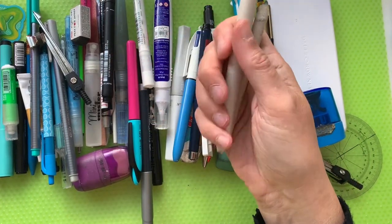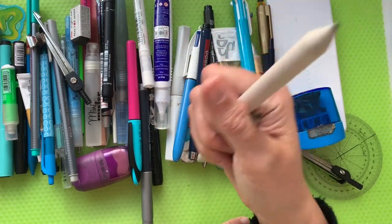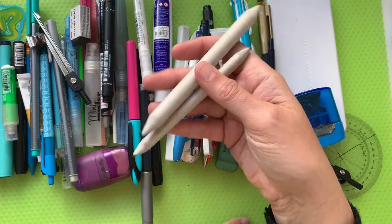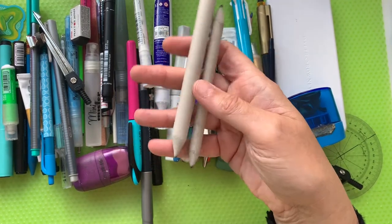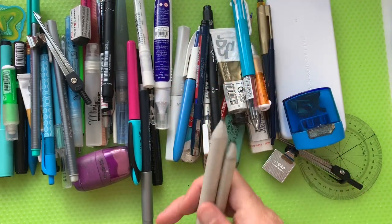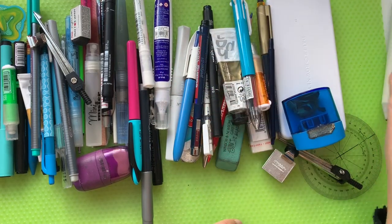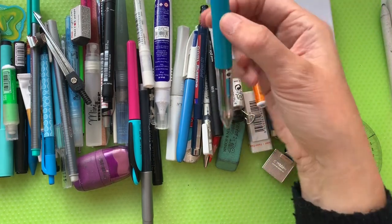These two are smudge sticks or blenders — whatever you want to call them. There is another name for them that I can't think of off the top of my head. Tortillon? I don't know — I may have made that up in one of my cheese dreams! Let's pop those over there.